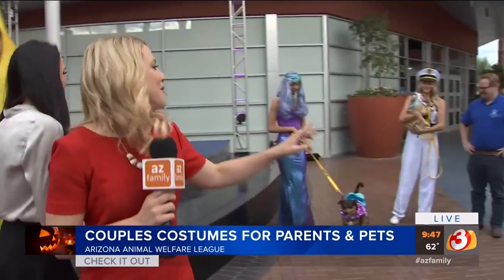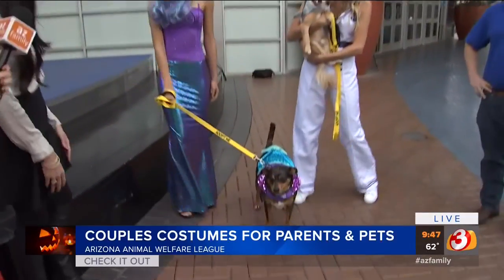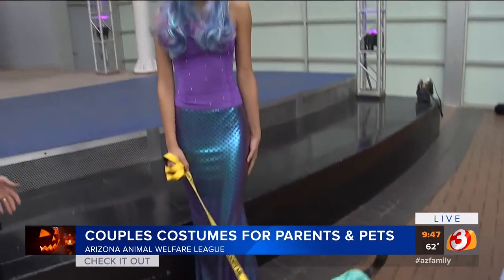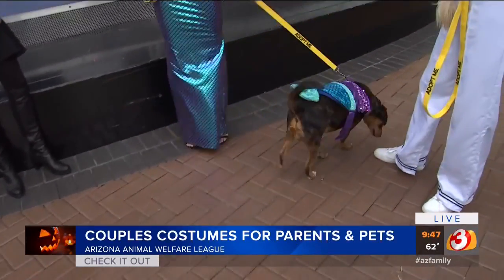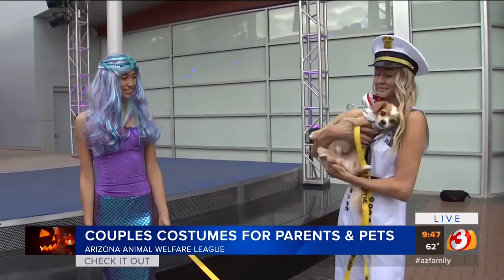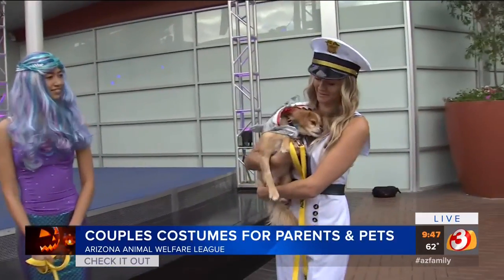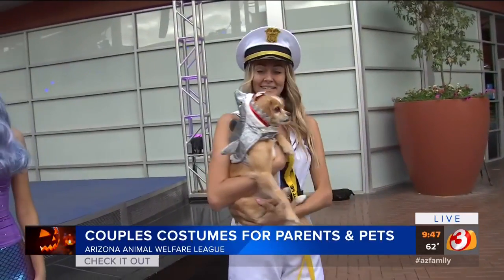We're going to move down the line — we've got some dogs joining us now. We've got a great mermaid look on Michaela from Spirit Halloween at Tempe Marketplace and Desert Ridge Marketplace. Then Darwin is modeling a mermaid dog look from PetSmart with a strap that goes around his tummy. And then Lauren is modeling a sailor look from Spirit Halloween, and Xavier is in a shark look from PetSmart — fun, comfortable, and cute.